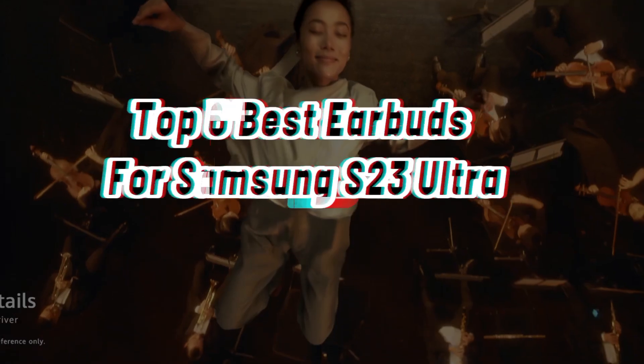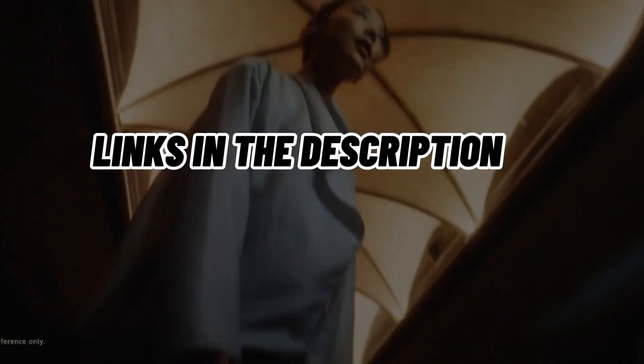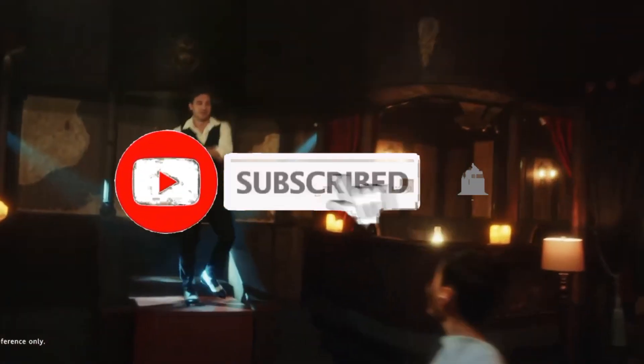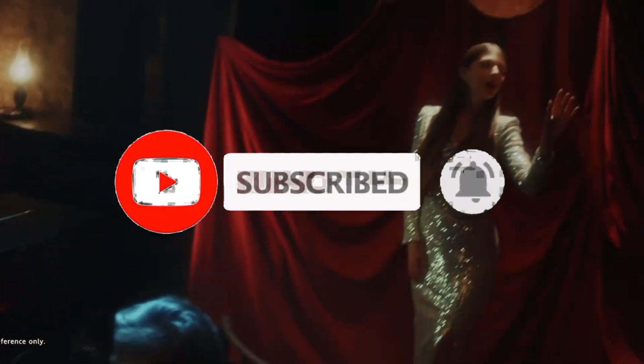So guys, that's all for the top 6 best earbuds for Samsung S23 Ultra. The links of all products are given in the description, which are updated for the best prices. Subscribe to our channel for more videos. We'll meet in the next video. Till then, take care. Bye.